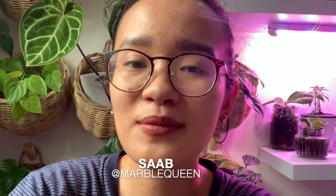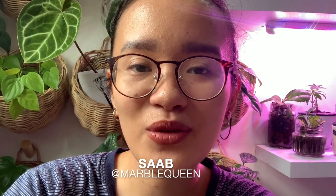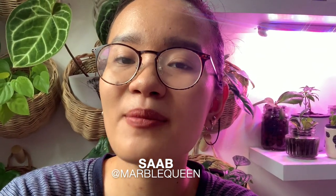Hi plant queens, welcome to part two of my houseplant tour. I'm Saab, if we've never met before. This is my channel where I talk about my plants, mostly in passive hydroponics. If you haven't seen part one, I will link it up in the cards. Without further ado, let's just get right into it.